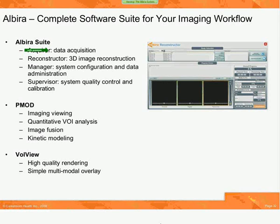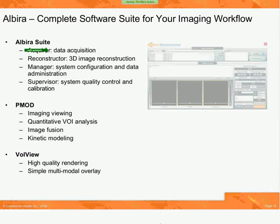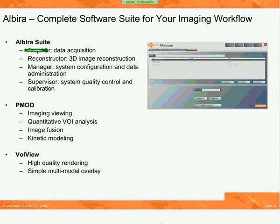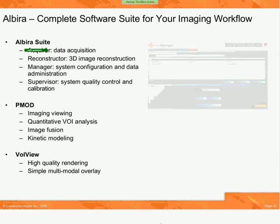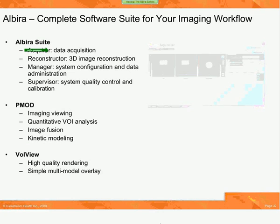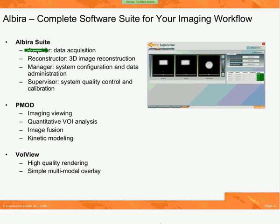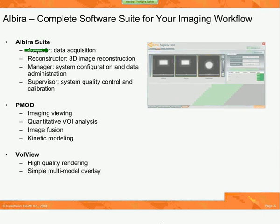The PMOD software package is provided for quantifying those molecular images that you get out of PET-SPECT-CT. It also provides nice three-dimensional image viewing. You can do image fusion, as we talked about, in order to fuse images between PET and MRI, as well as not only volume of interest analysis, but also kinetic modeling within a volume of interest, if you do a dynamic study. VolView is also provided so that you can get out very high-quality image renderings and simple multimodal overlays. Whenever you get that stunning image that's going to get you the cover of Nature, you can render it and make it look its best in VolView.